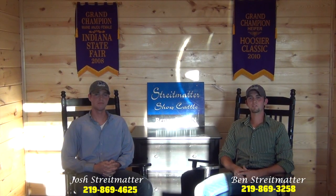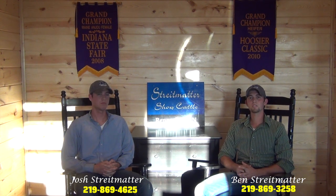Welcome to Streetmatter Show Cattle. My name is Ben Streetmatter and I'm Josh Streetmatter. I'd like to thank you for taking the time to preview our sale offering today. To follow will be pictures and videos as well as sale commentary from Josh and I on the lots, so thank you for taking the time to view these and we hope you enjoy it.